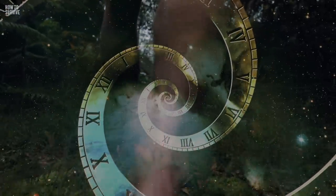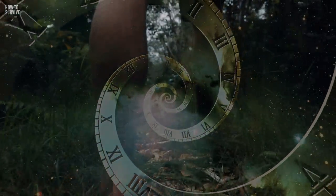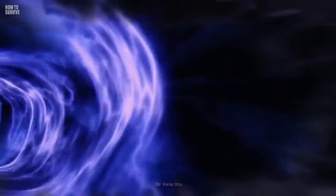Until we figure out how to go back in time, the chances of you walking with the dinosaurs are slim. When technology finally catches up, though, you'll be ready. And if time traveling makes you nervous, don't worry — we have a video for that too, on another How to Survive.